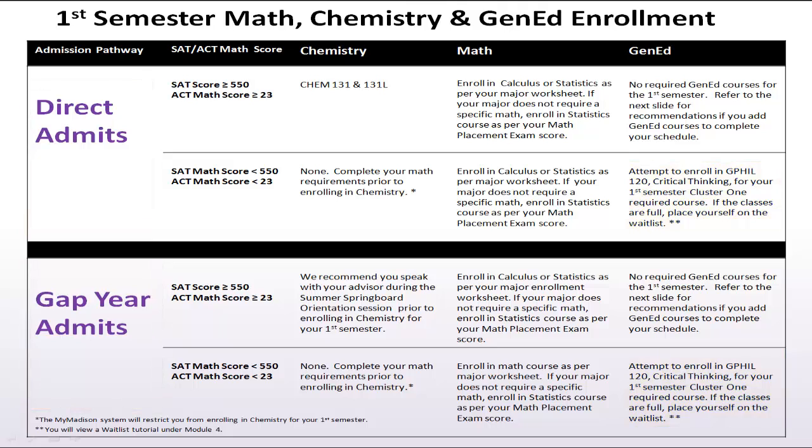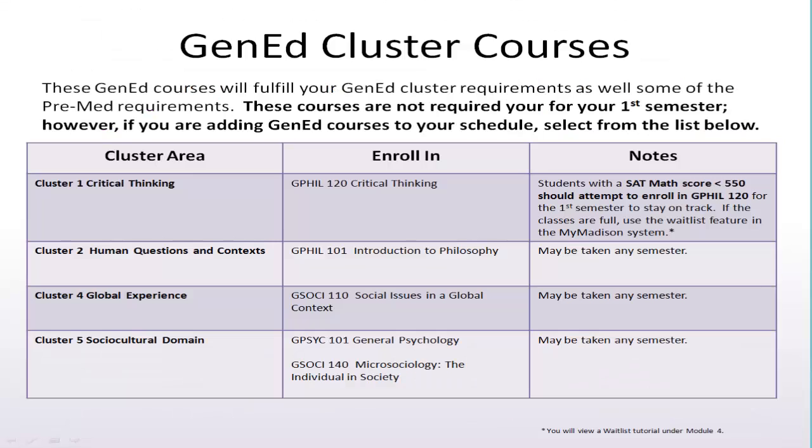If you are unable to enroll in GFIL 120 your first semester, then you will enroll in your second semester. If you need to enroll in additional general education classes to create a full schedule of 14 to 16 credit hours, select from the courses identified on this slide. These courses in the general education program will assist you in your preparation for the MCAT.